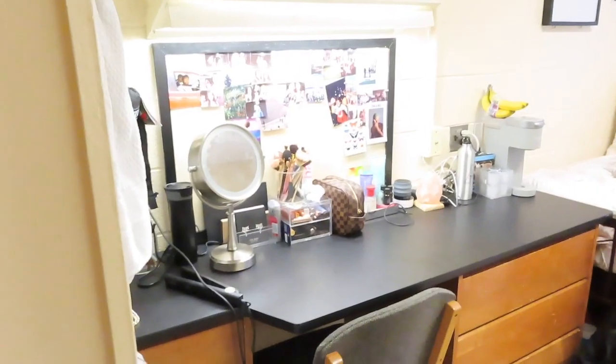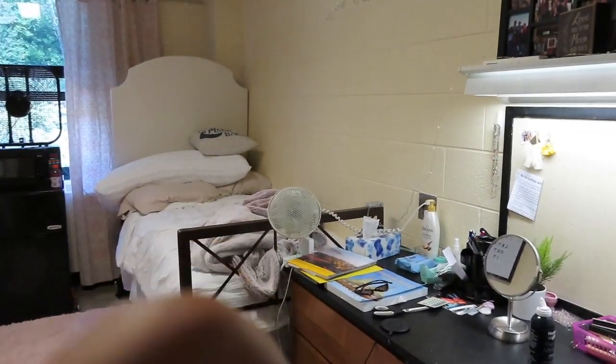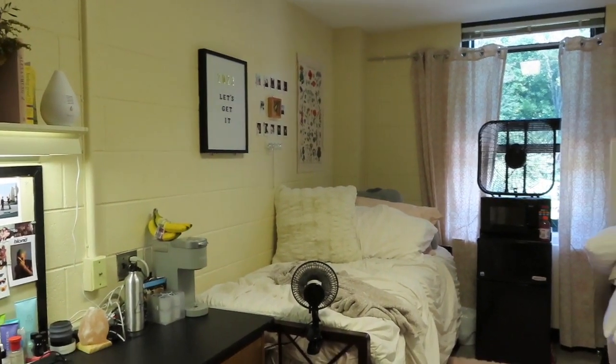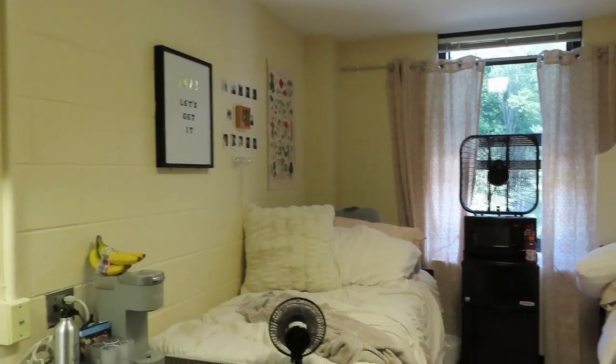When you walk in, this is the door. We just have a mirror on it that comes with the room. This is an overview of the room — this is my side and this is my roommate's side. She's at class right now. My little letter board will probably fall during this video because it falls all the time, but I put it up because I wanted it to look cute in here for this video.